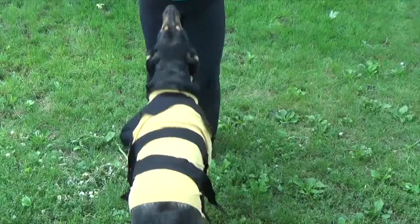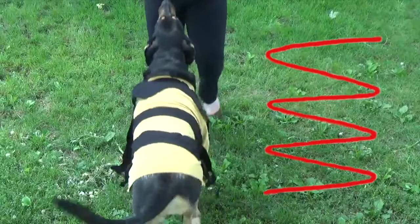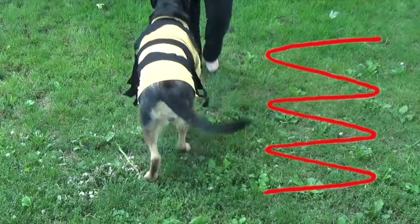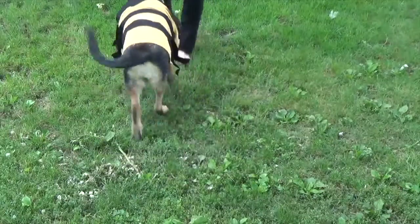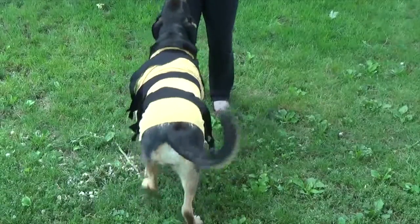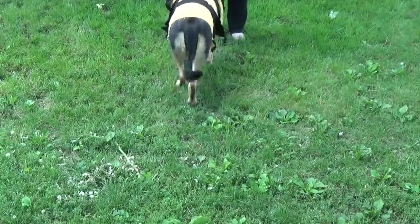Another reason scientists say honey bees are social is because they work together to find food. Did you know that honey bees dance? When a worker bee returns to the hive, she dances to tell the other workers where the best nearby source of food is. The direction she faces tells the other bees which direction to fly. Then she waggles her abdomen — the number of waggles tells the other bees how far to fly. She'll repeat her dance over and over until everybody gets the message.